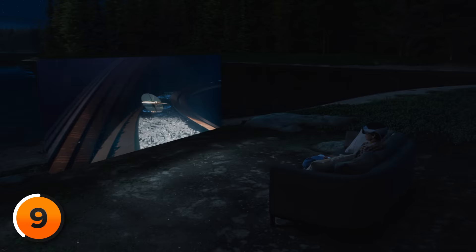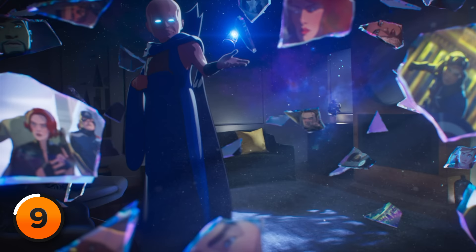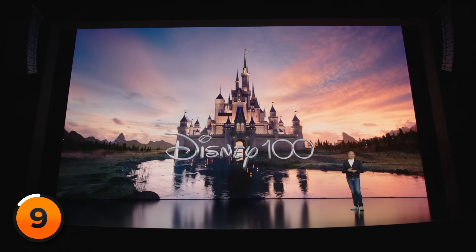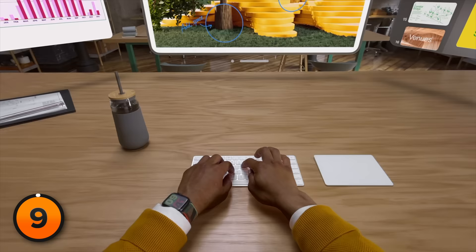Apple Vision Pro transforms any space into your own personal movie theater — as long as that movie is less than two hours long. Or, to be fair, you can plug in the headset through the battery pack for all-day usage. Gamers can take on the role of the main character, and with Disney Plus launching on day one, Star Wars fans can transport themselves to a galaxy far, far away. And for writers who don't want to pinch to type, it works with the Magic Keyboard and Magic Trackpad 2.